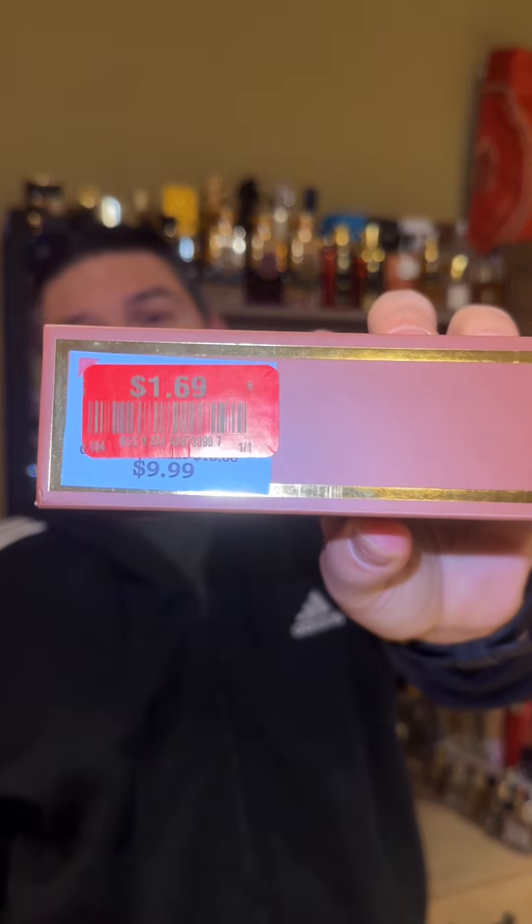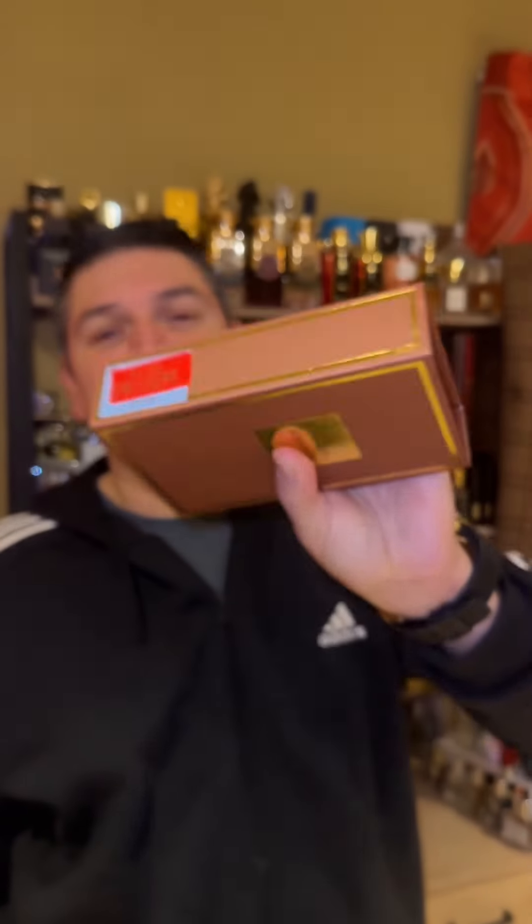It is called Tobacco Leather, and I'm gonna show you right here — that was the price. A dollar 69, marked down from ten dollars. I had to buy it just because of that price. I don't think I've ever or ever will see another fragrance at that cost.